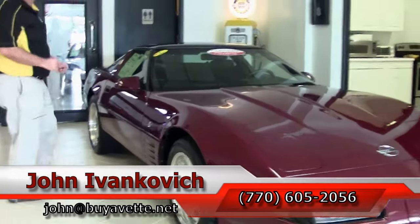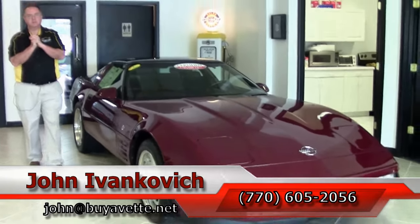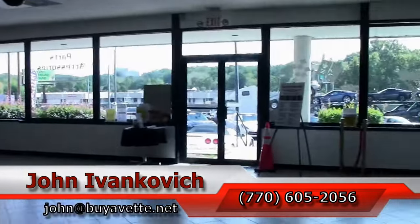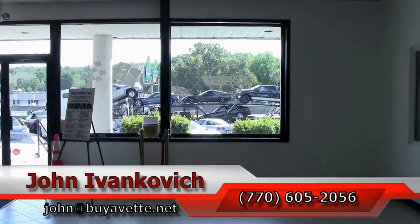As always, subscribe to that YouTube channel so you can see all the new cars first. And before we leave, I'm going to point out right out that front window there — three more cars just arrived. We'll see you all out on the road.